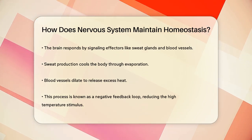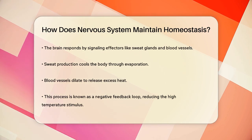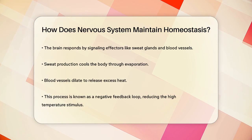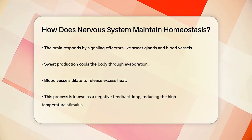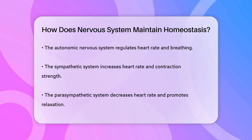This process is called a negative feedback loop because it reduces the stimulus — in this case, the high body temperature. The nervous system also controls your heart rate and breathing. The autonomic nervous system, which includes the sympathetic and parasympathetic systems, helps regulate these functions.